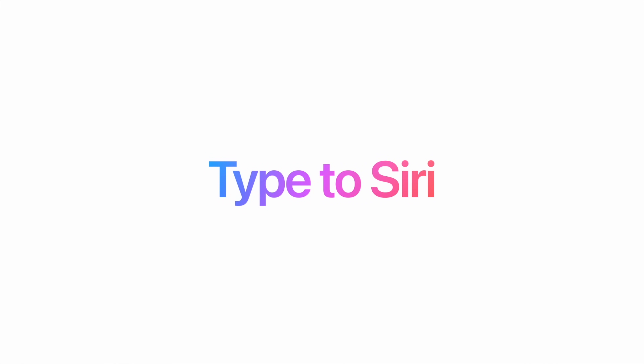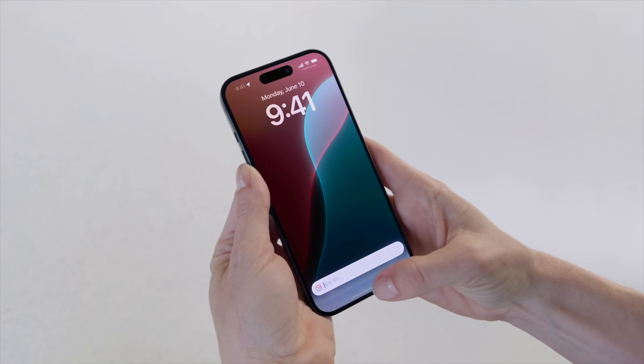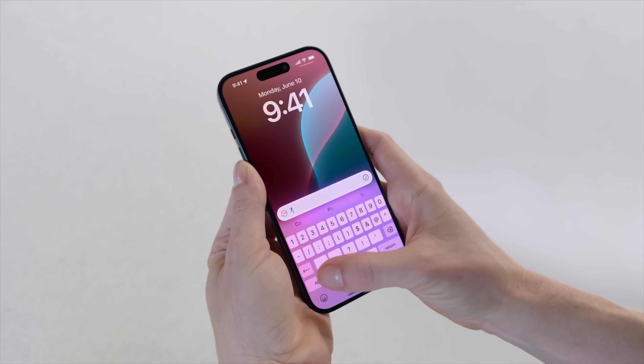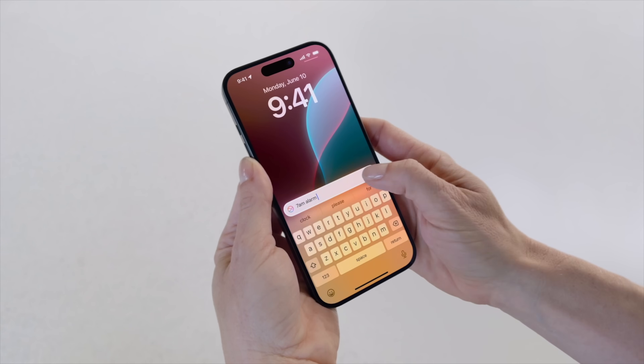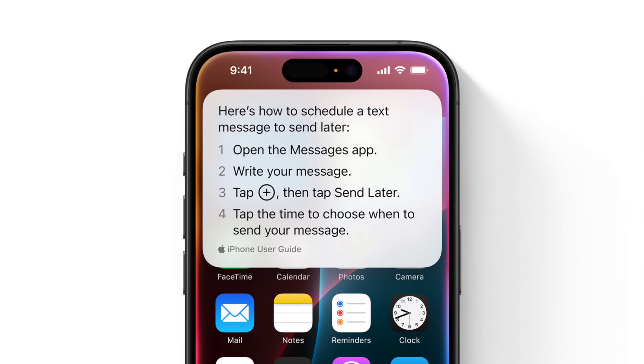Typing to Siri is available and easier than ever by just double tapping the bottom of your screen, then you can ask it any question you might want. Say you're in a loud public environment and you just don't want to use Siri with your voice — you can use Type to Siri very quickly. You can also ask Siri support questions about new features or how to do something on a device, so you no longer have to be the Apple support person for your friends and family.